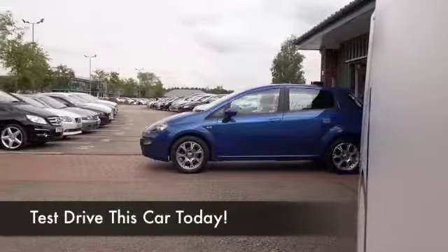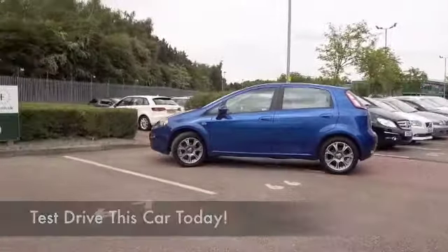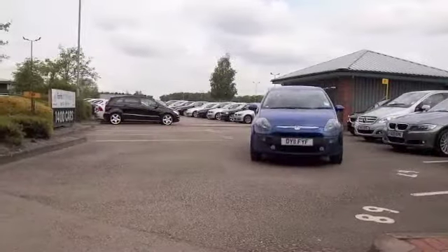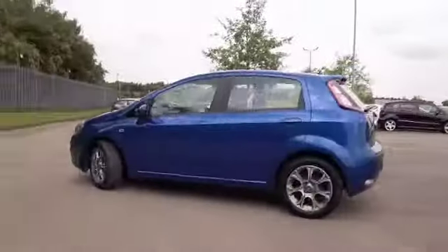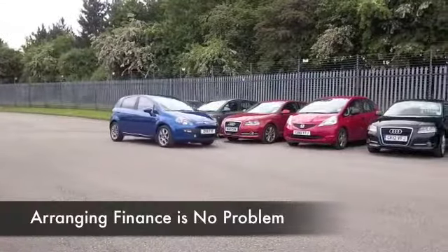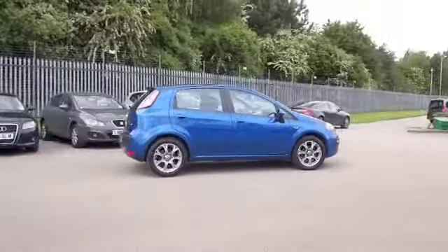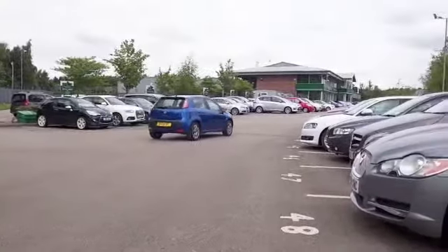Very stylish, very decent to drive, easy to get on with. The 1.4 petrol engine gives you pretty keen running costs — group 4 insurance and about 60 mpg on a long run when you're taking it easy. I think the Punto does tick the boxes. It looks great in this metallic blue color, and this one from 2011 only has about 25,000 miles on the clock, certainly not too much for its year.